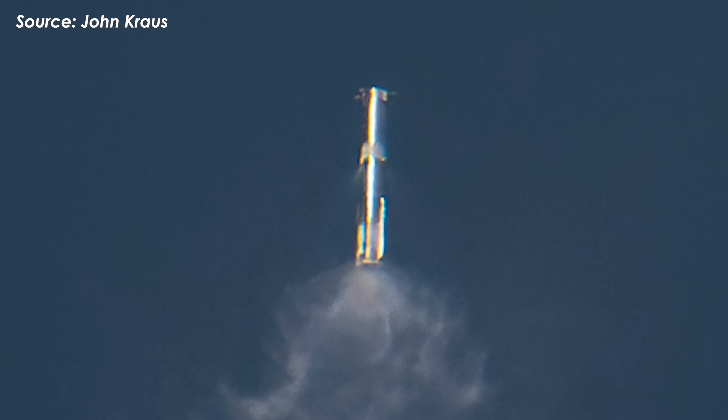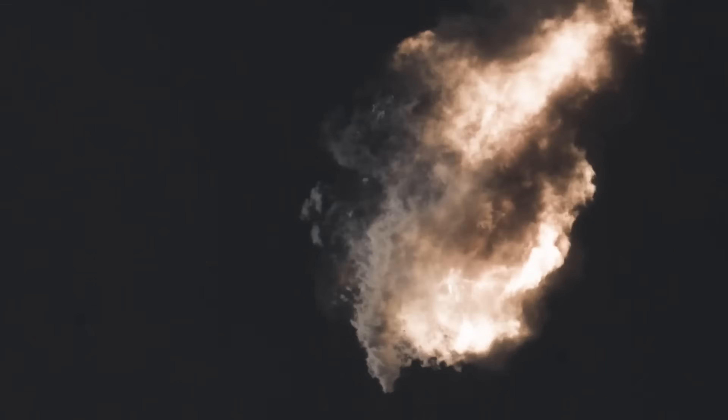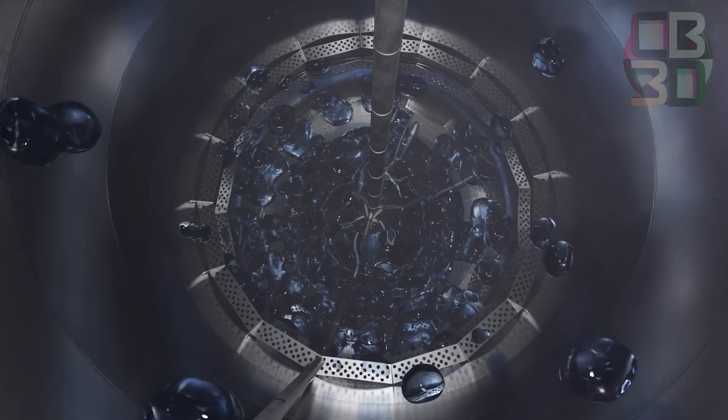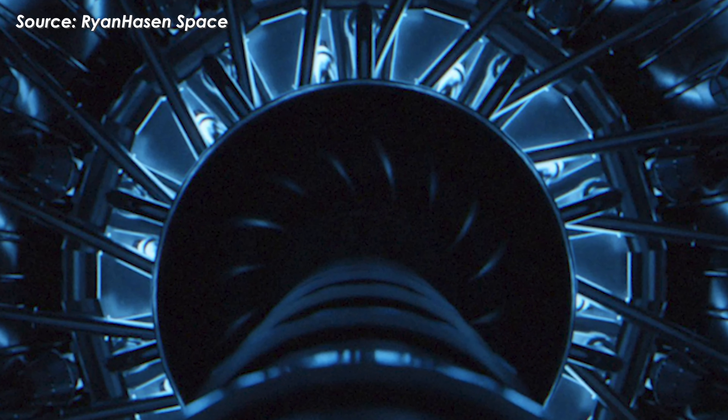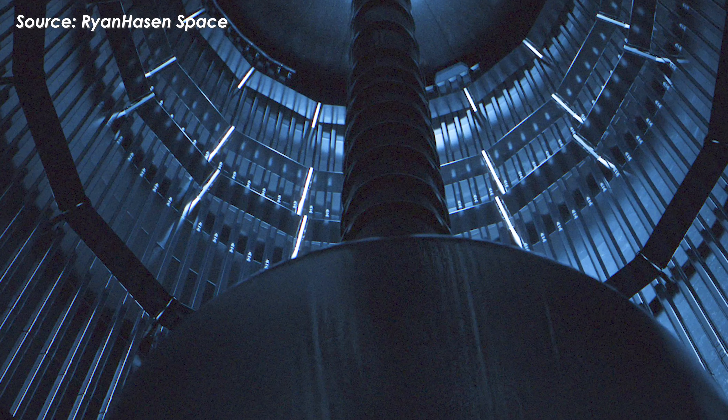As it turns out, that steep angle of attack, while useful for slowing down, may have also been its downfall. It disrupted the flow of propellant to the Raptor engines during the burn, starving them mid-flight. And with fuel cut off at the worst possible moment, the booster never had a chance to stick the landing.